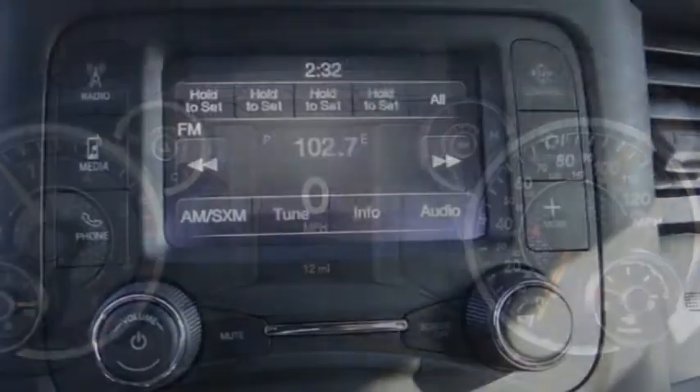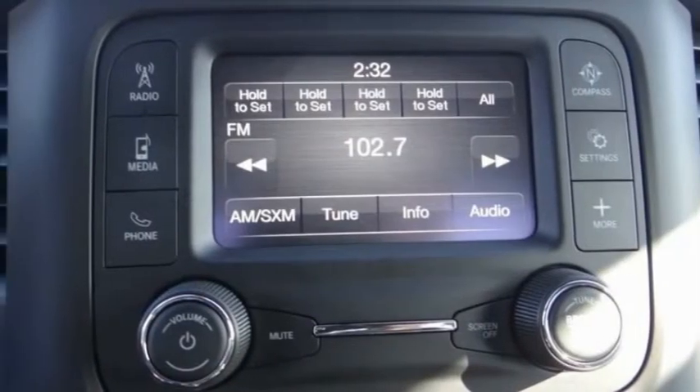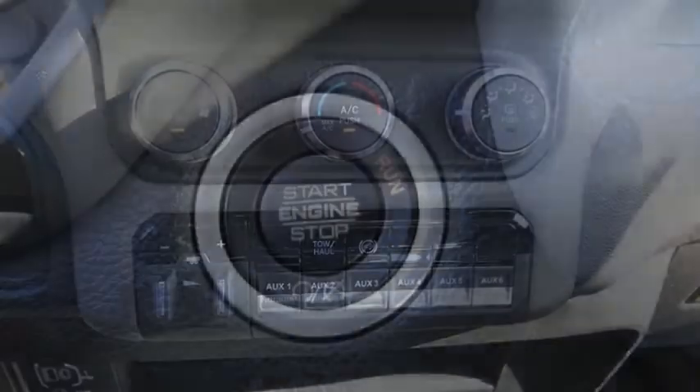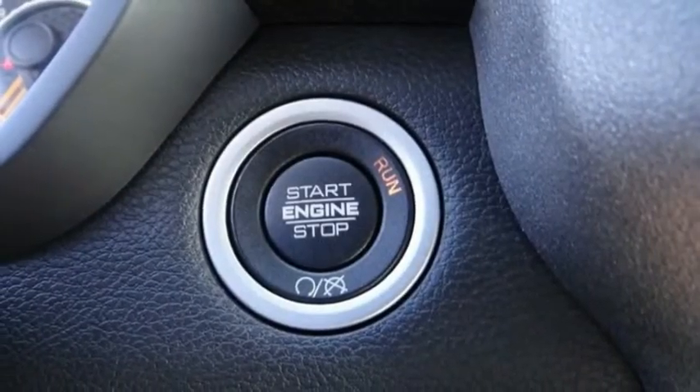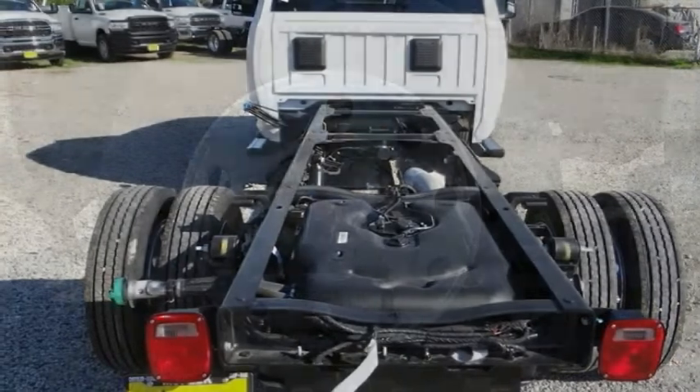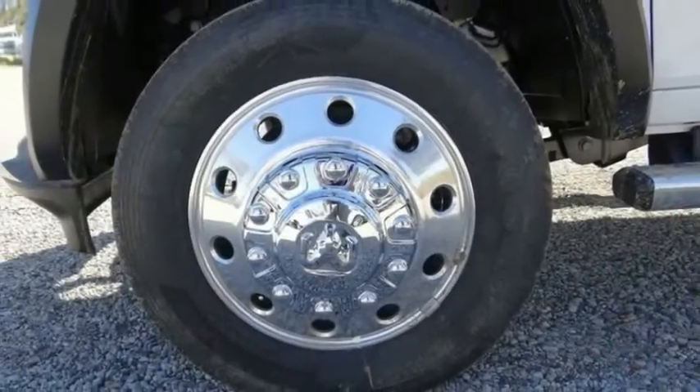This vehicle has less than 100 miles. Here are some of this vehicle's great options: electronic stability control, traction control, four-wheel disc brakes, speed control, front license plate bracket, Sirius satellite radio, power steering, tachometer, overhead console, passenger vanity mirror.